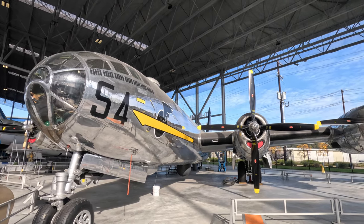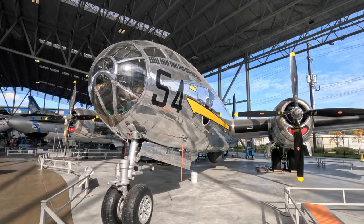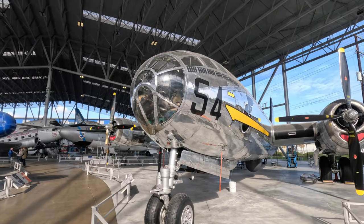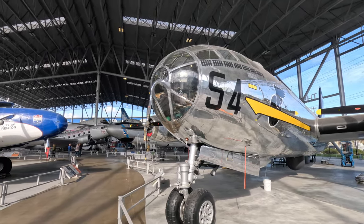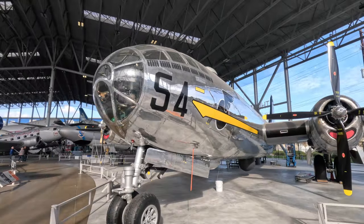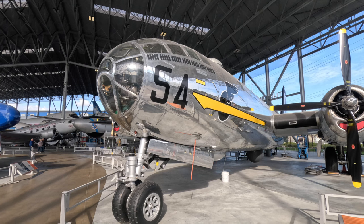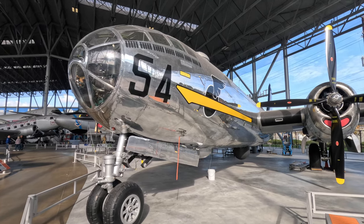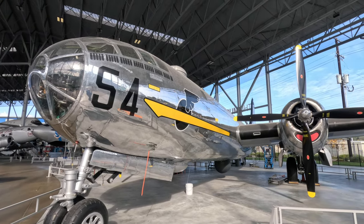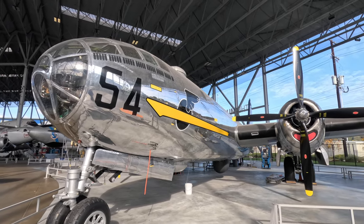The B-29 was also equipped with a pressurized interior, which allowed crews to carry out longer missions, such as the dropping of the atomic bombs on Hiroshima and Nagasaki, Japan, helping to end the Second World War. The museum's B-29 is known as T-Square 54 and fought in the Pacific Theater during World War II, flying 37 bombing missions with the 875th Bomb Squadron in the 498th Bomb Group of the 73rd Bomb Wing. The bomber was later converted to a KB-29 aerial refueling tanker.